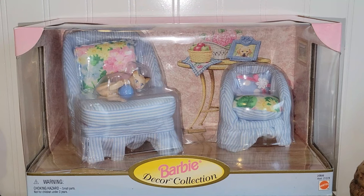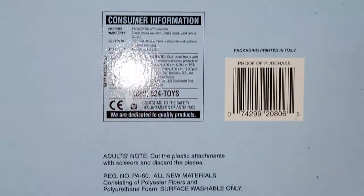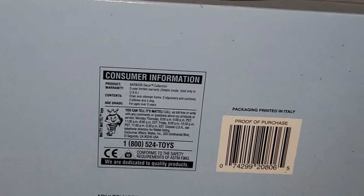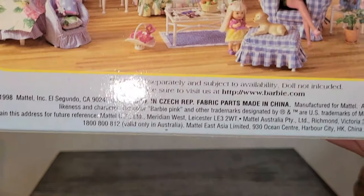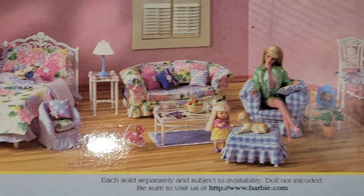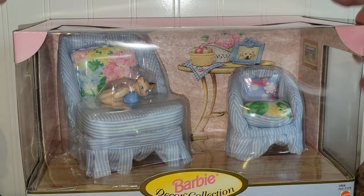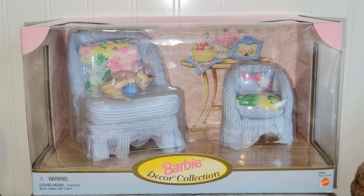This next item is also brand new and sealed. This is the Barbie Decor Collection from the 1990s — it's made with real fabric, which was really interesting to me because I'd never seen that before. It's from 1998. It is just all fabric furniture. Doesn't that scream 1990s? So I picked that up and it's listed in my eBay store. I looked up comps and these go for over $50 depending on what you got, so I was tickled pink to find that.